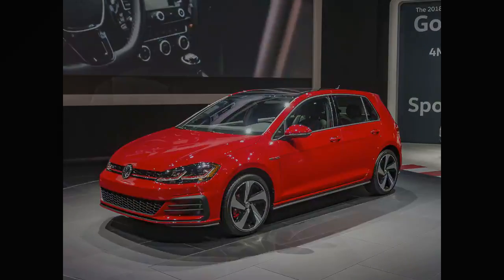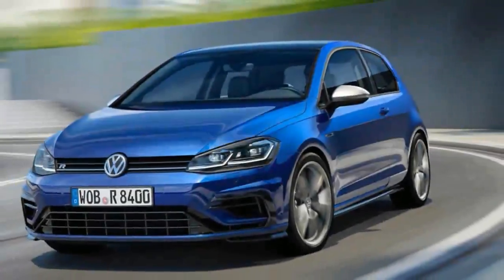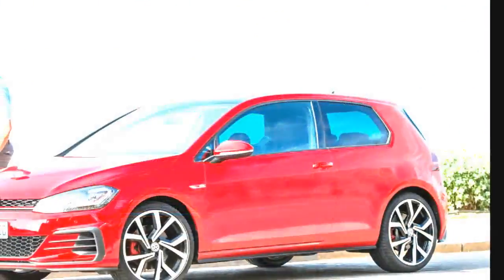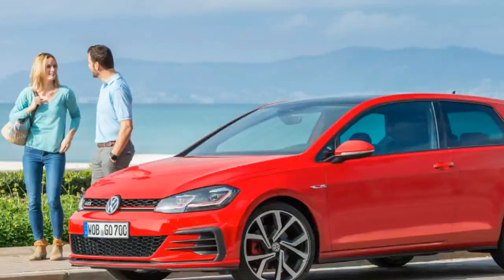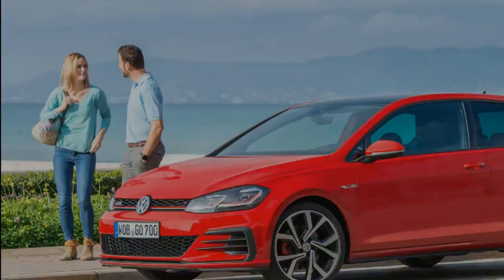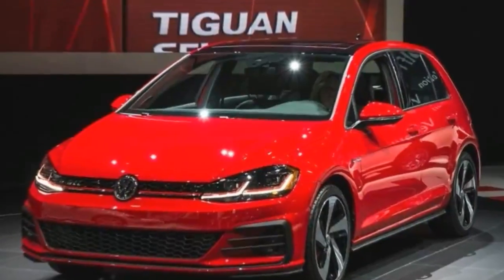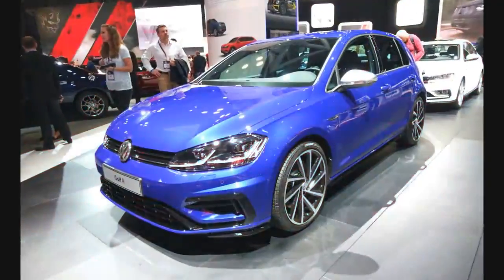The most significant change is a shuffling of the available trim levels. After slimming the lineup to just two models for 2017 — S and Wolfsburg — Volkswagen has reinstated a three-trim structure for the Golf for 2018. It can now be had as an S, SE, or SEL model, though the Wolfsburg trim is no more.